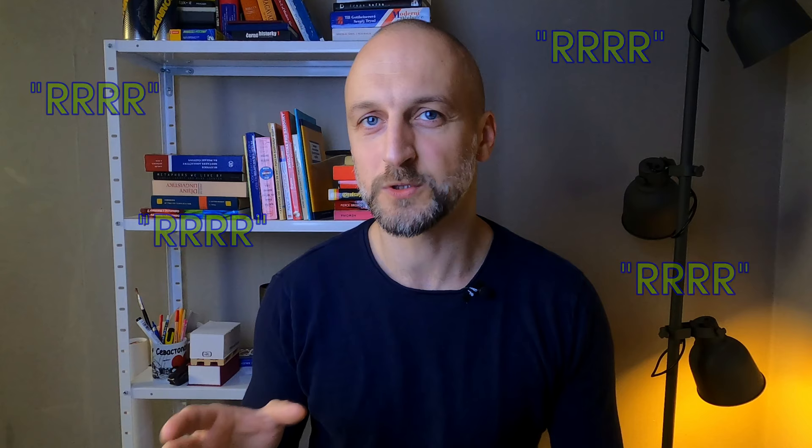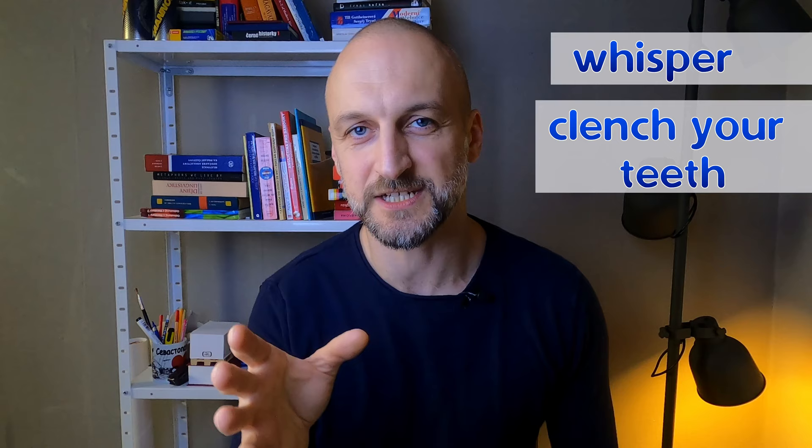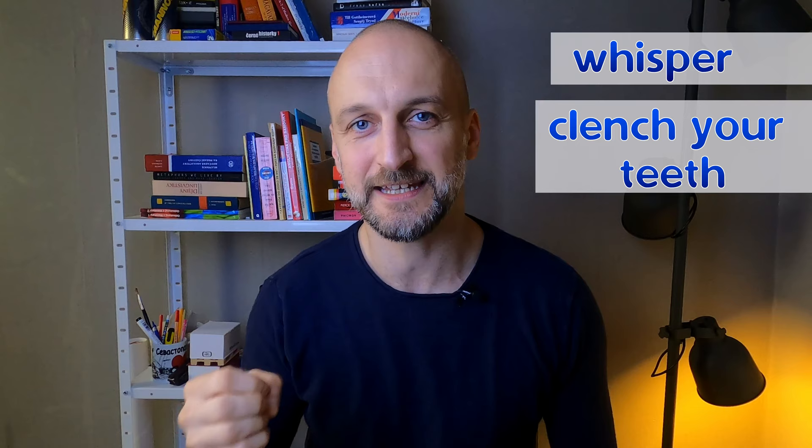Let's start with long r. First, you want to just whisper. Then, you need to bite your teeth together while pronouncing r. At this point, you should be able to notice that the sound is changing a little bit, and it is impossible to pronounce r with clenched teeth — it's changing into something resembling ř.